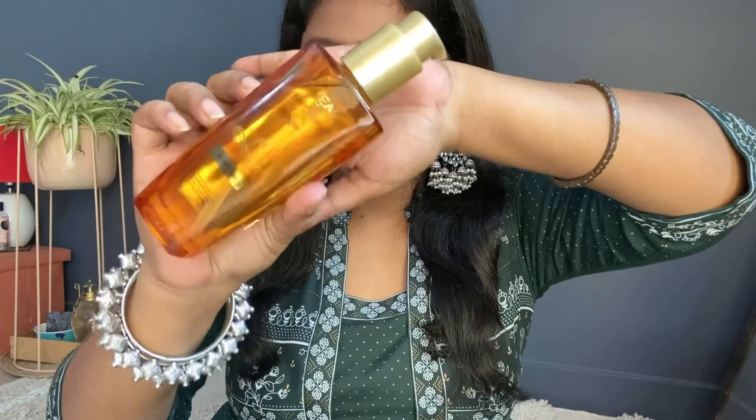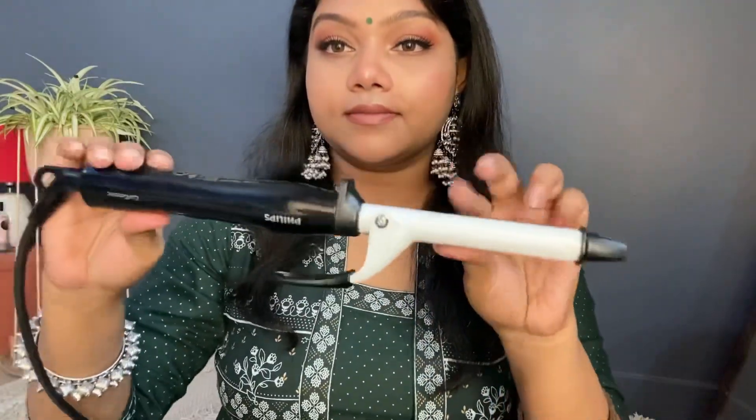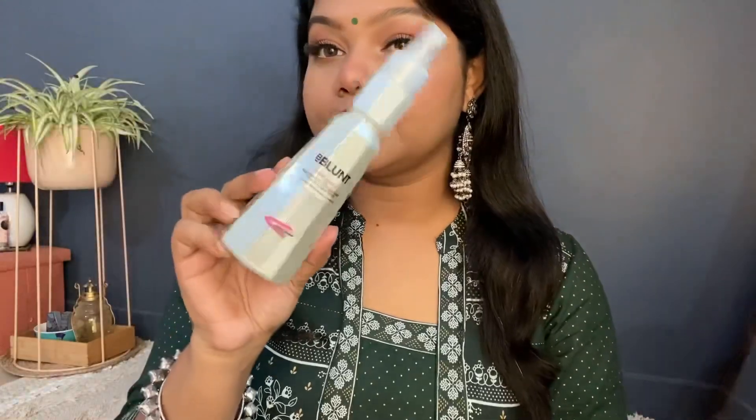For the hairstyle, first I'm applying hair serum — this is L'Oreal Extraordinary Oil Serum, which is really good. I apply it only on the length of my hair, not on the top. I recently ordered a hair curler from Amazon — it's quite affordable and good quality. It's from Philips, and Philips tools are generally really good quality. Before using any heating tool, I use a heat protecting spray — it's very important so your hair doesn't get damaged. I'm using Bee Blunt heat protecting spray.